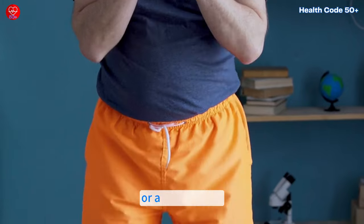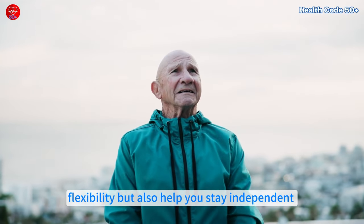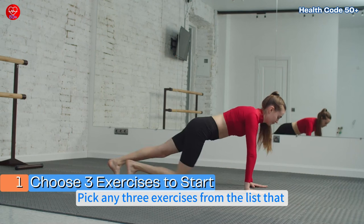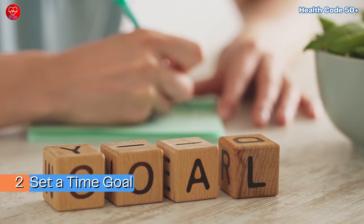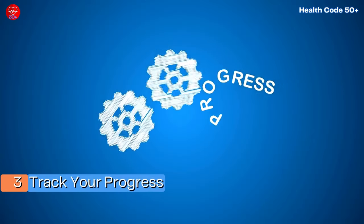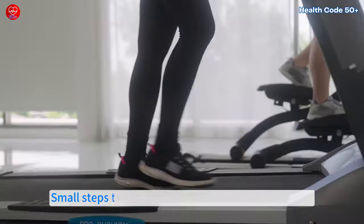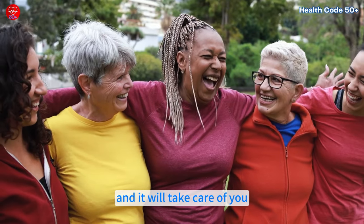Whether it's squats, planks or a simple walk, every movement counts. These exercises not only build strength and flexibility, but also help you stay independent and energized as you age. Action Steps: 1. Choose 3 exercises to start — pick any 3 from the list that feel manageable, such as squats, planks or glute bridges. 2. Set a time goal — dedicate just 10 to 15 minutes each day to practice these movements. 3. Track your progress — gradually increase your repetitions or hold times weekly to build strength and confidence. Which of these exercises will you try first? Small steps today can lead to big changes tomorrow. Your body is your greatest investment — take care of it, and it will take care of you.